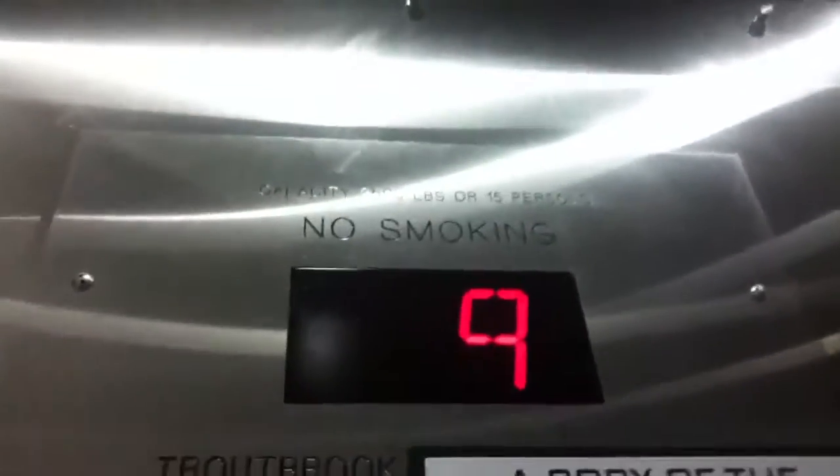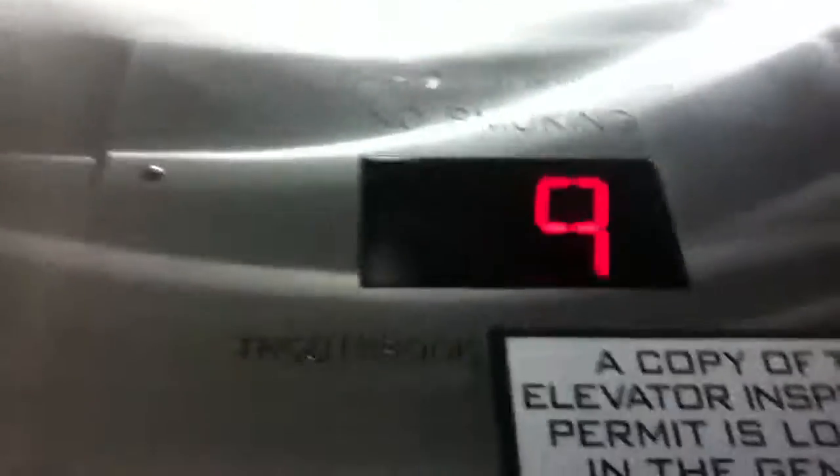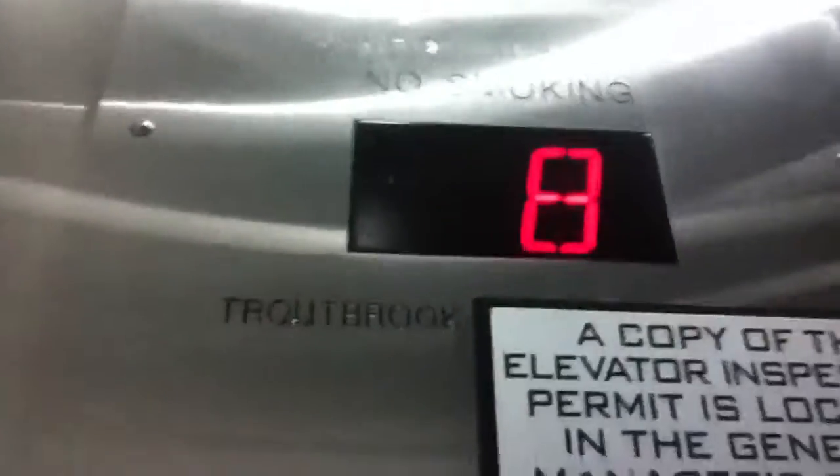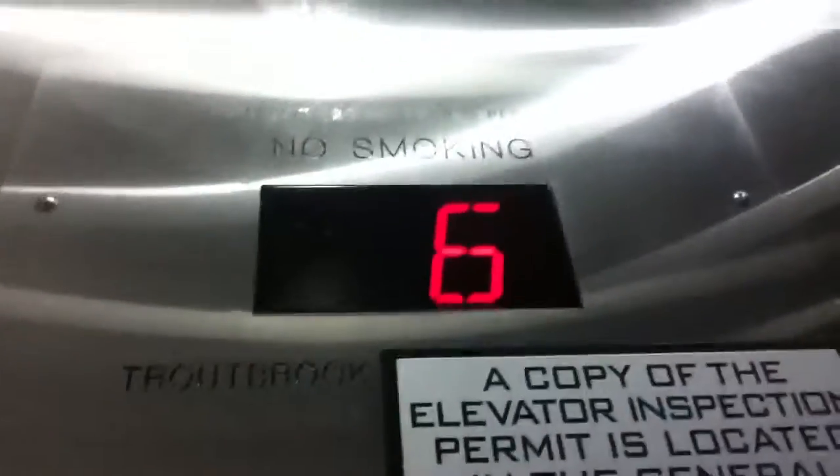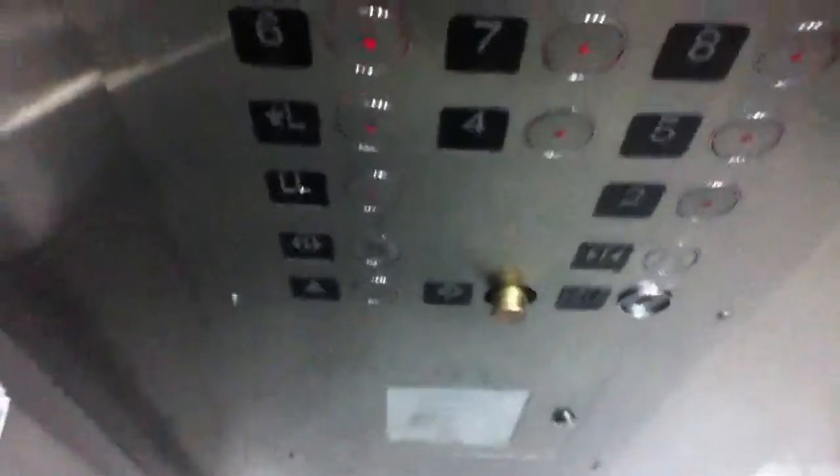Nice hotel here. Isn't it great? Yeah. Maybe these are not Thyssenkrupp elevators. Have a good day. You too, bud.